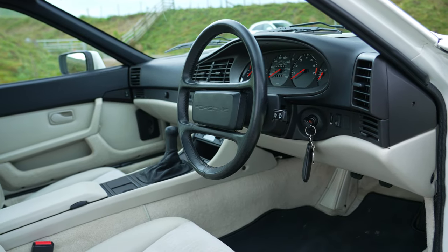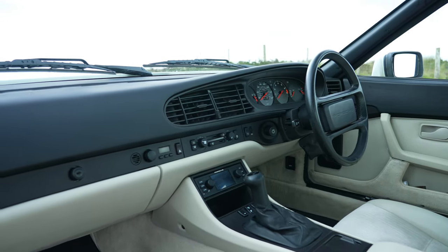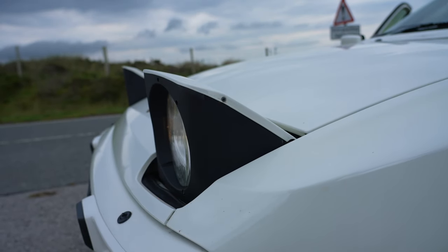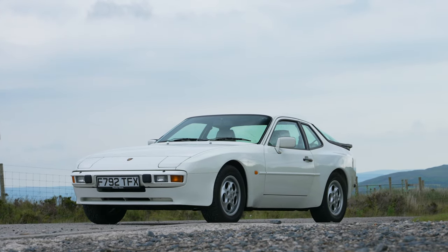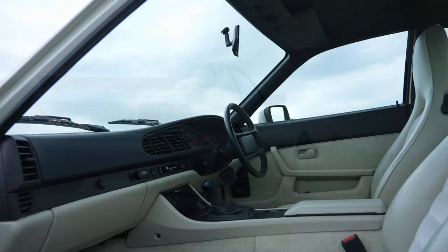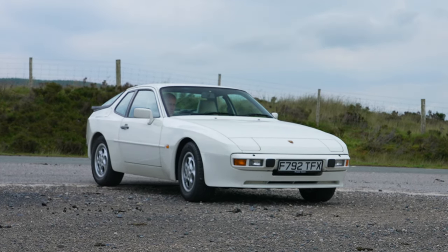Despite this desirability, the 944 attracted criticism when first launched, as it wasn't a traditional Porsche — a far cry from that other Porsche model with the iconic flat-six rear engine. Yet little did that matter, because in its heyday this class act was the most successful sports car in the manufacturer's history, with more than 163,000 examples produced. Having owned one myself decades ago, I will wait no longer to fire up this tough four-cylinder, bona fide Porsche engine.